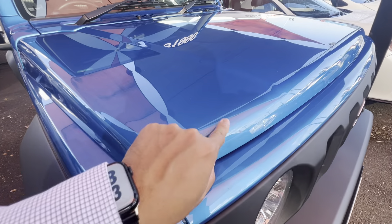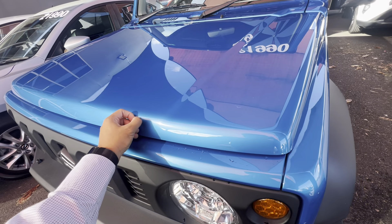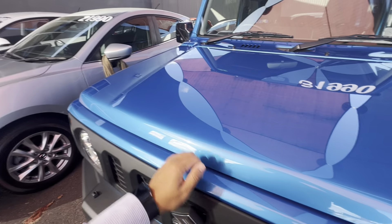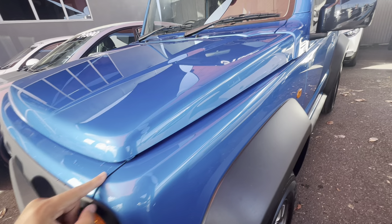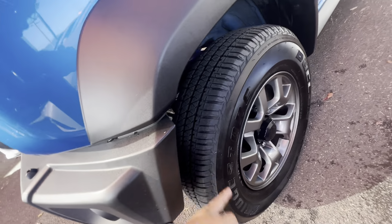On the front bumper, as you can see, beautiful reflection of the paintwork — that's what you want to see. Any stone chips or anything like that I will point out. 99% of used cars nowadays do have stone chips. Just a bit of dust here, and those are stone chips there as you can see. A little bit dusty this morning, but still presents well. Just those two stone chips there.